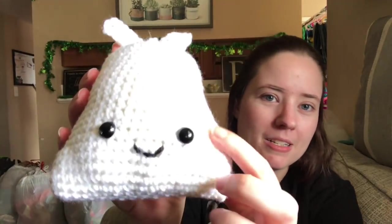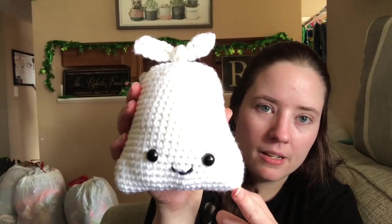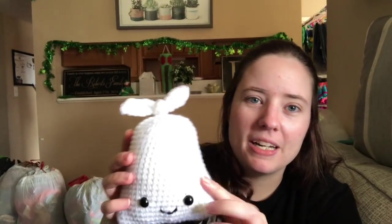He has safety eyes and the mouth is made from black yarn I split into two-ply and used like embroidery floss. I stuffed him pretty good but trash bags are all kinds of shapes anyway. This will be linked in the description. It'd make a really cute gift for someone who works in waste management. Yeah, it's adorable.